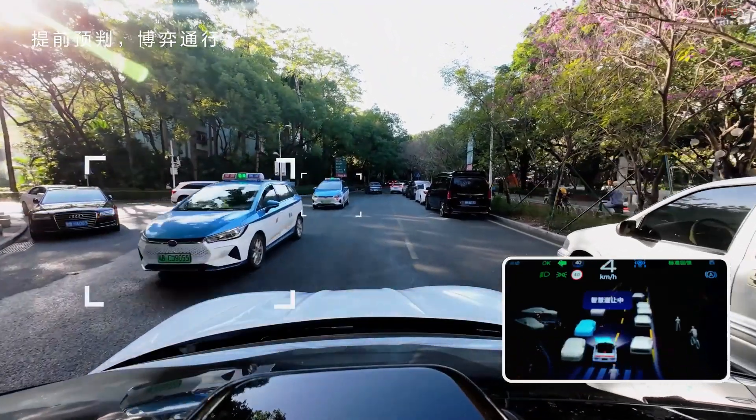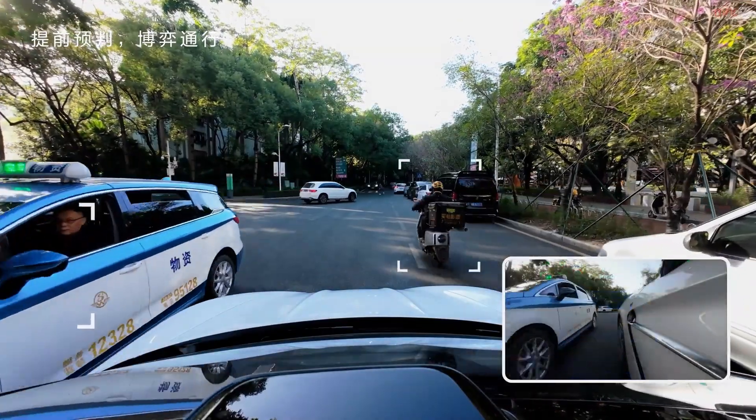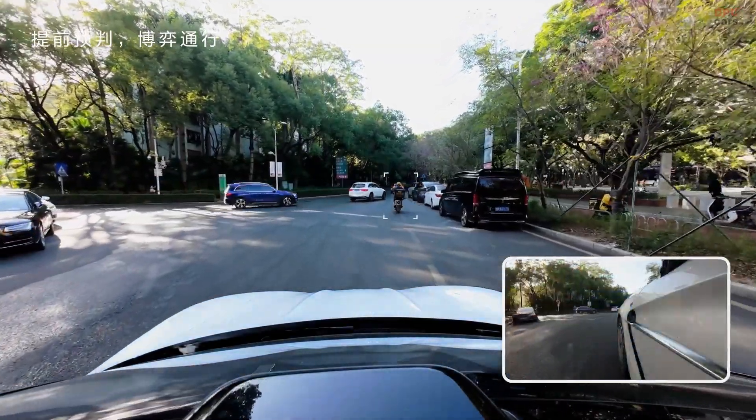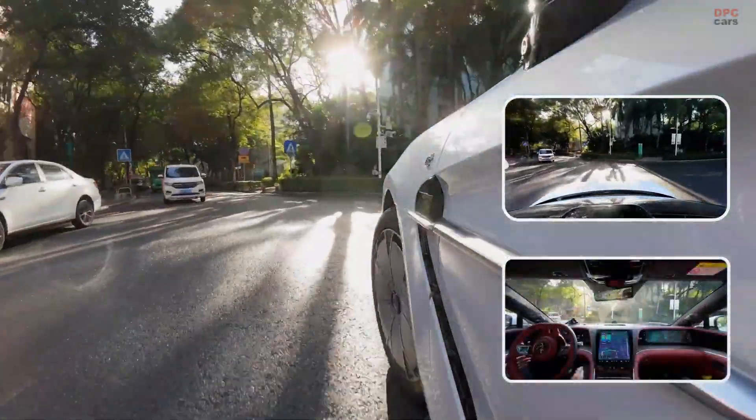And in case of a tire blowout, the system can literally lift the affected wheel and let you continue driving at up to 80 km/h for another 30 km. That is not just smart — it is borderline sci-fi.